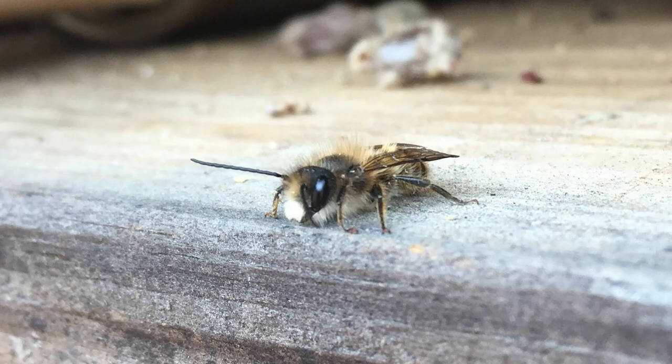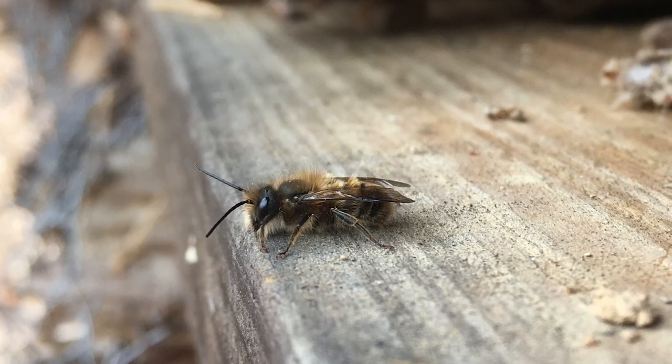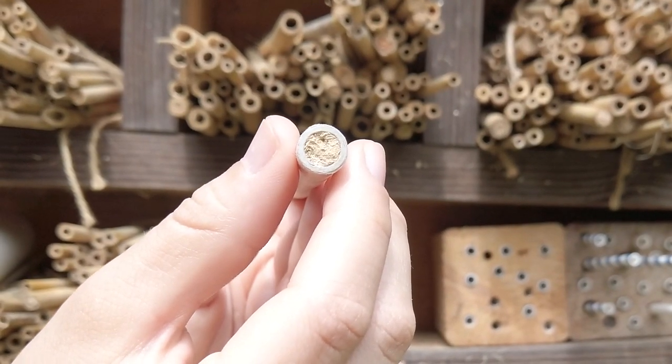The mason bee is a solitary bee species. Here's a mason bee that hatched at Brookside Nature Center's Insect Hotel. Isn't she cute? She gets her name mason bee from the way she builds her nest. Human masons build using stone, brick, or mortar. The mason bee uses mud to build her nest.